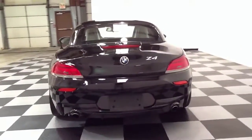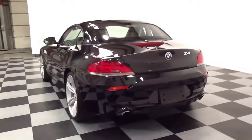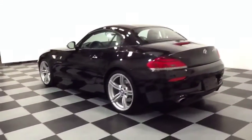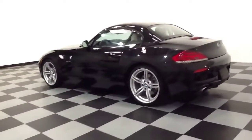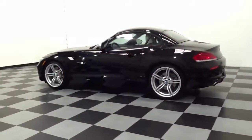Again, this is a 2011 BMW Z4 35si. Some of the options that this vehicle features are navigation, heated seats, and an automatic transmission.